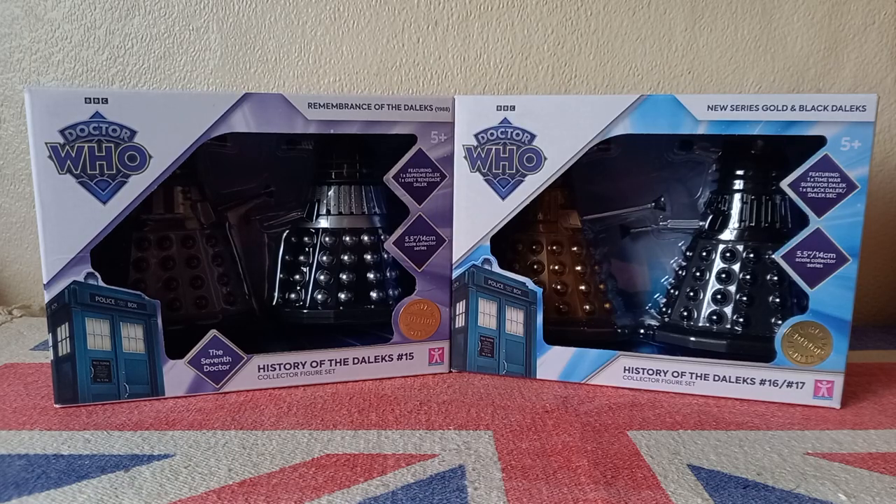Hey guys and welcome back to another video. Today we are going to be taking a look at the Character Options History of the Dalek sets 15, 16 and 17, which are exclusive to B&M and are currently out now. So if you guys want these sets for yourself, you're going to have to go out and annoyingly search every B&M that you can in order to find them and fight the scalpers.